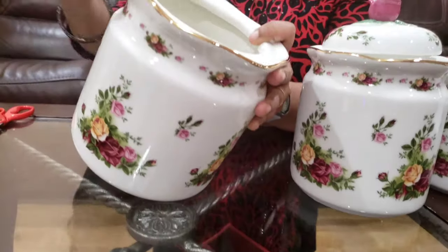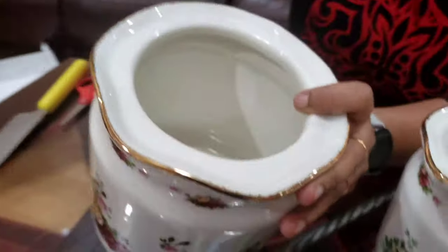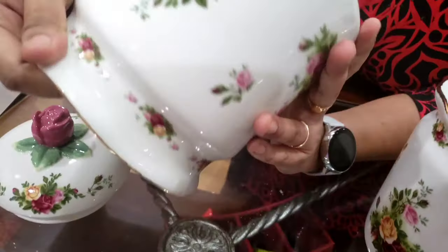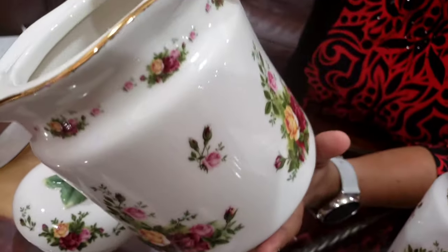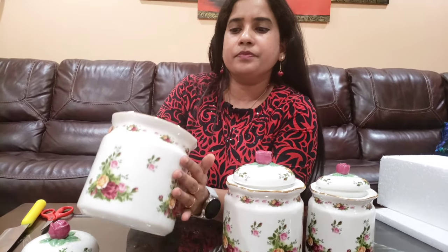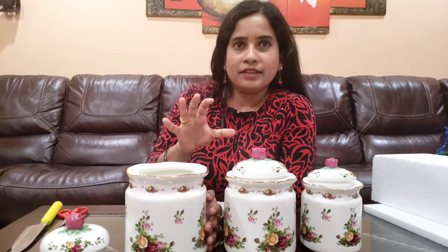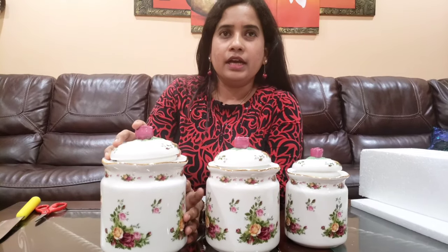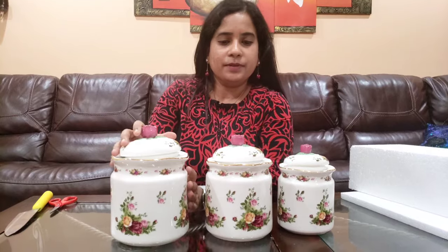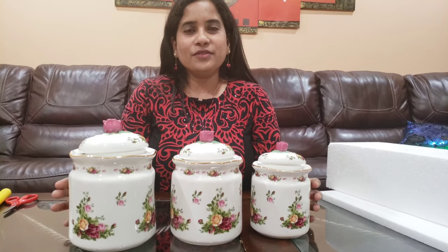This is the big canister, and as you can see it has very nice golden rims with nice red and yellow flowers — a very unique design. The brand is Royal Albert and the model of this particular set is called 'Old Country Roses.' It's a set that has been popular for a long time and is something that every person wants to have in their kitchen. There are three different sizes here — you can use them for sugar, salt, coffee, or anything. I hope you all liked this design too.